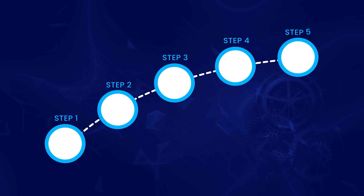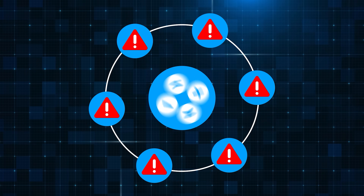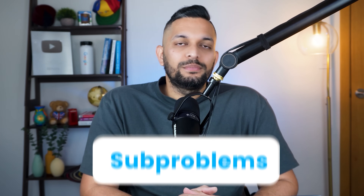There are 5 steps to solve any DP problem. Let's start with the first step, which is to make assumptions. Most people learn to solve DP problems by breaking them into sub-problems, but that approach becomes quite mathematical and hard to understand. That's why, instead of thinking in terms of sub-problems, I recommend making an assumption.